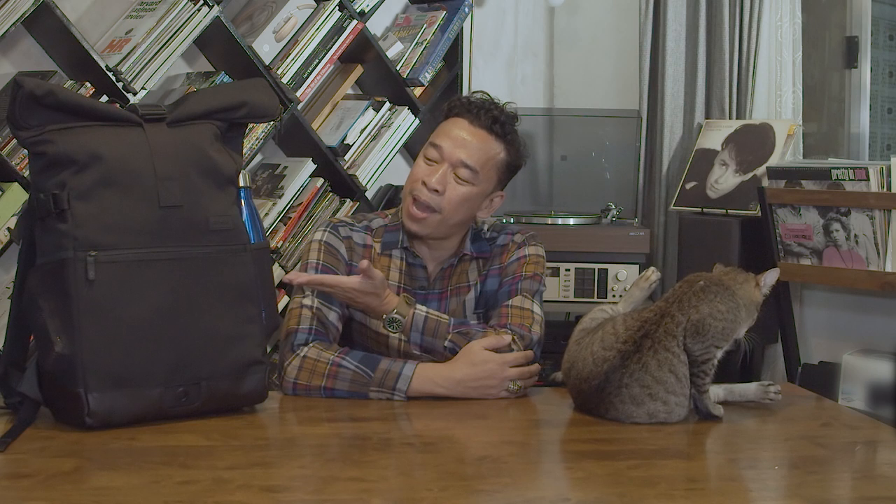Hey! It's not a wedding video, but it's a wedding videographer. My name is Jason Magbanoa, and I'm here to review, along with my cat, this backpack — a camera backpack from Crumpler Philippines.